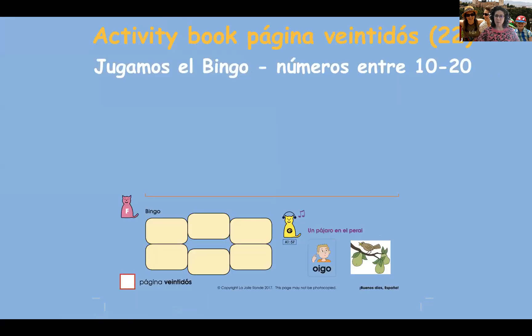So, vámonos primero con el bingo. Abre los libros a la página 22 por favor — open your books at page 22. You'll see at the bottom some boxes and yellow boxes by the pink cat, el gato rosado. I'd like you to choose seis números diferentes entre diez y veinte — so pause the video here, write a different number in each box between 10 and 20. Pause now.